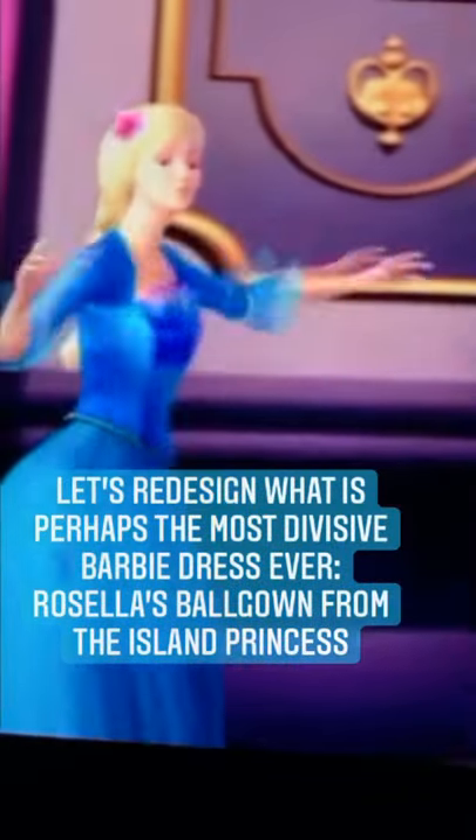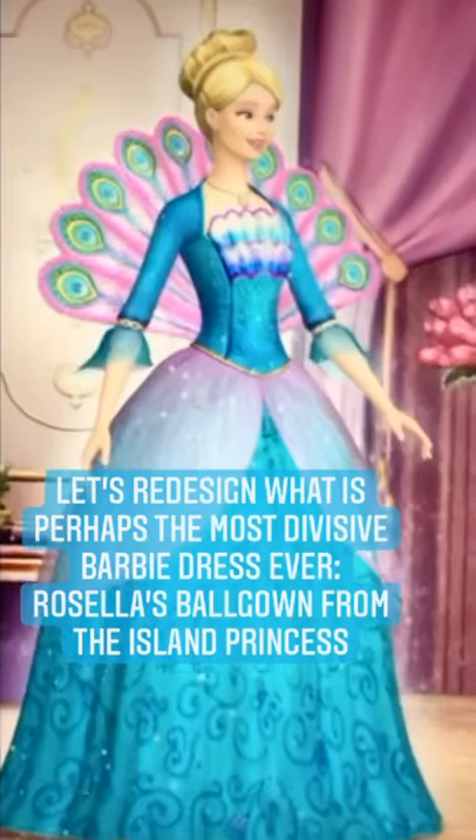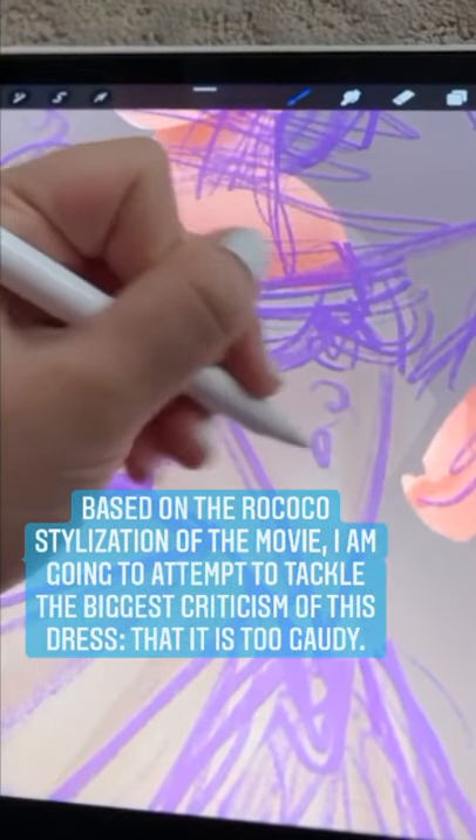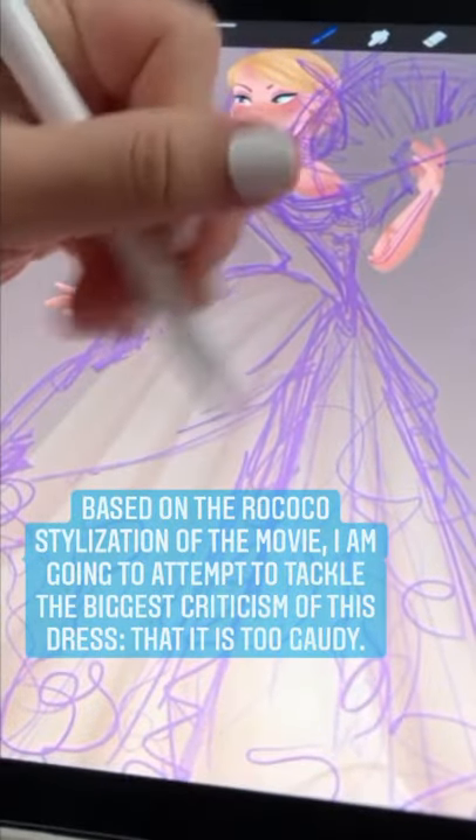Let's redesign what is perhaps the most divisive Barbie dress ever, Rossella's Ballgown from The Island Princess. Based on the Rococo stylization of the movie, I'm going to attempt to tackle the biggest criticism of this dress, that it is too gaudy.